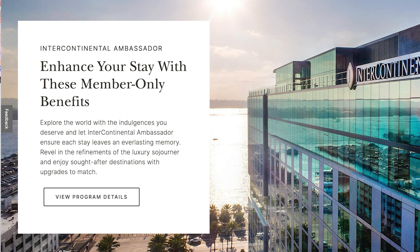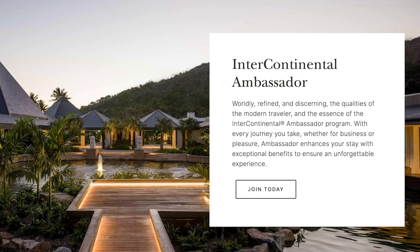Intercontinental Ambassador is a program that offers extra benefits at Intercontinental Hotels and Resorts properties worldwide, and it appears to have quite a bit of bang for the buck. Since this program is only applicable to a select number of properties, it's rather limiting and probably has a smaller interest group, but I think it's worth a look if you are planning any higher-end stays within the next year. I even think the program is worth it for just one stay. This is a pay-to-play situation — just pay $200 or 40,000 IHG points and you're in the program.